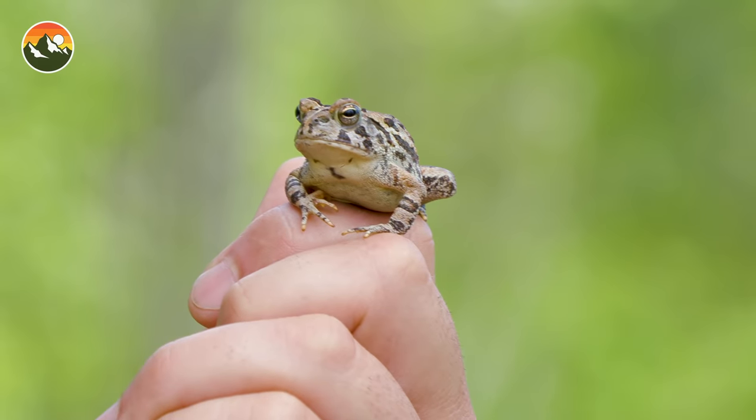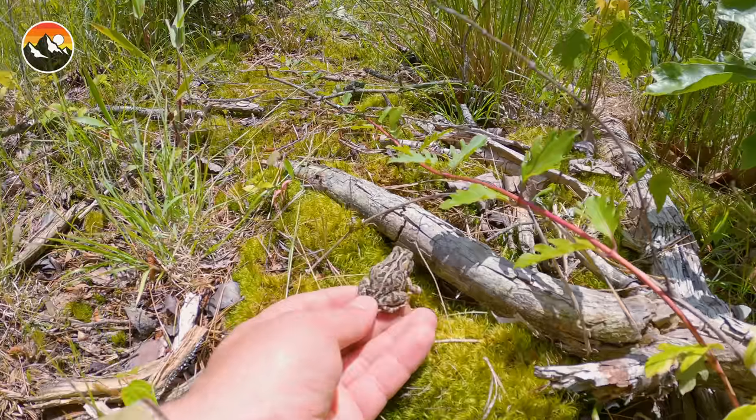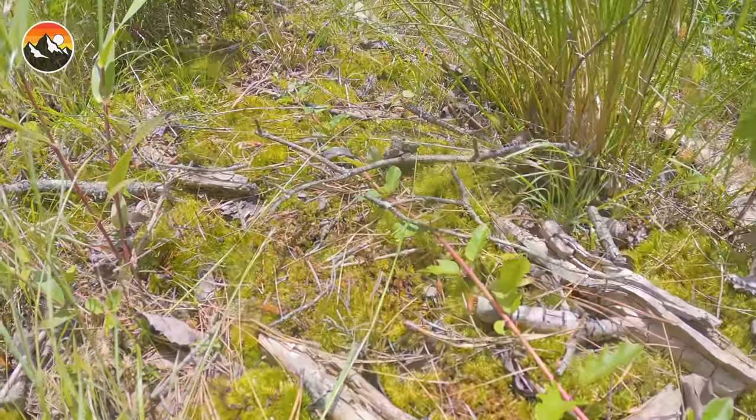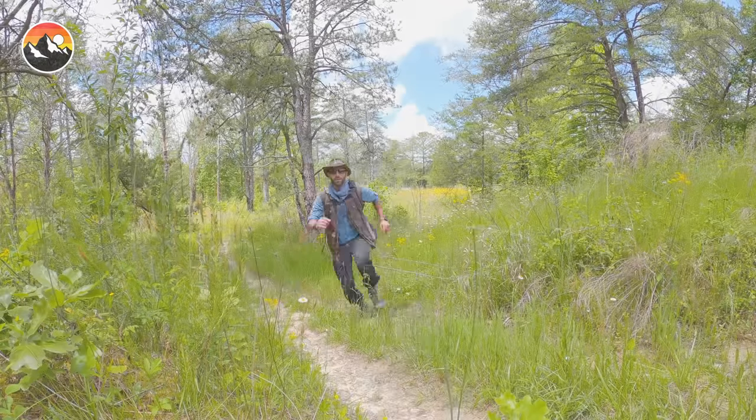I'm Coyote Peterson. Be brave, stay wild. We'll see you on the next Creature Feature. Hey Coyote Pack, if you thought this creature was fascinating, make sure to subscribe and join memberships so you can join me and the crew on the next Creature Feature.